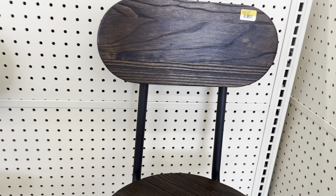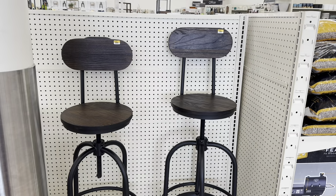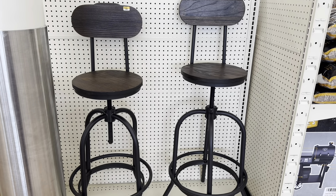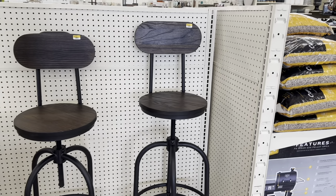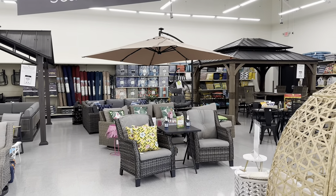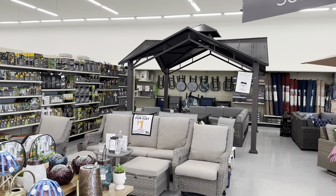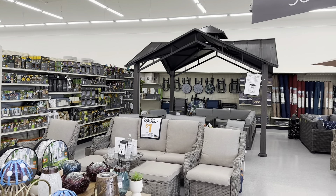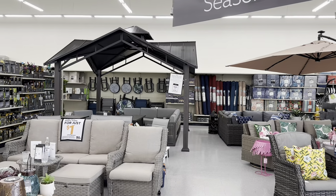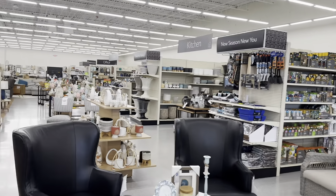These beautiful wooden and iron bar stools are on sale for $59.97, and you can adjust the seats on these, which is a plus. All of the beautiful patio furniture — I went over a lot of these in the last video, the Big Lots vs. Walmart Patio Furniture video, so refer back to that one if you want to see more.